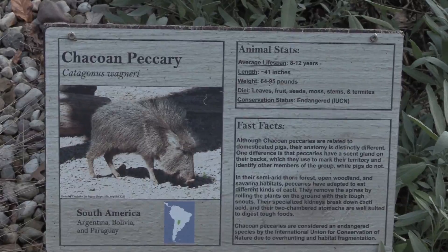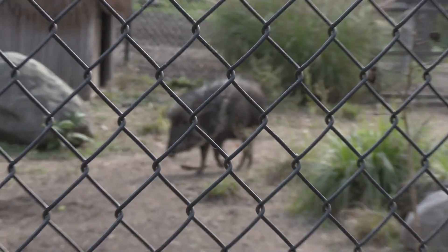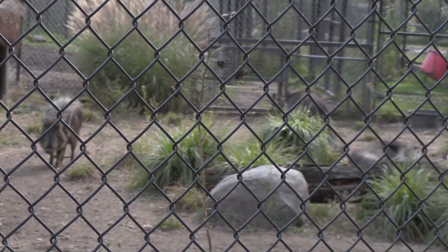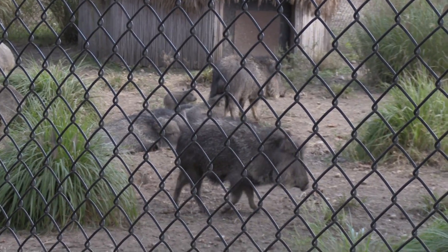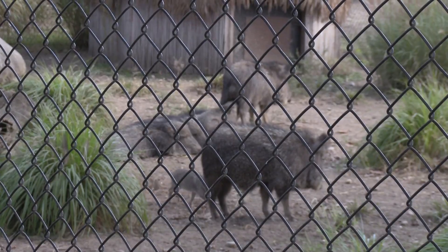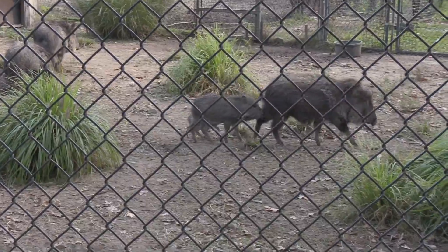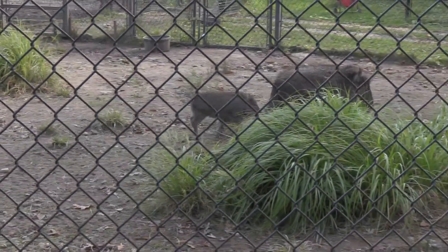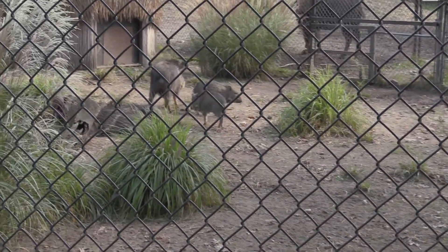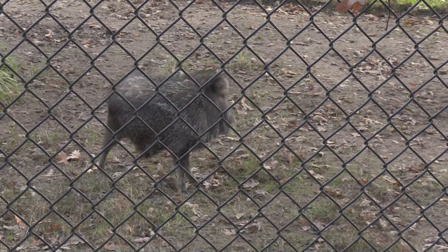From South America we got a Chacoan peccary — these are just fuzzy pigs. Looks like we got a baby in there too — a couple of piglets. There we go! A little one running all over — cute fuzzy pig.